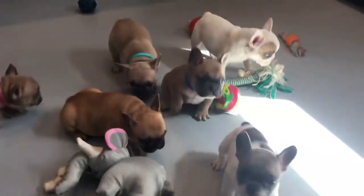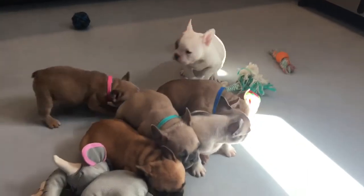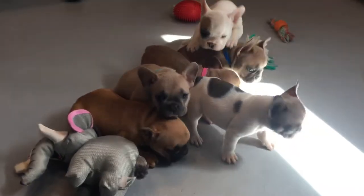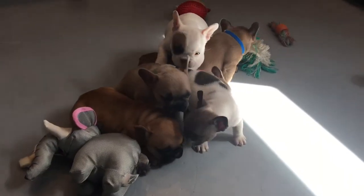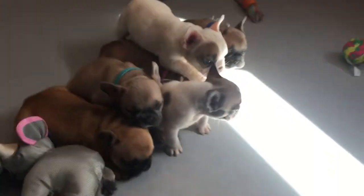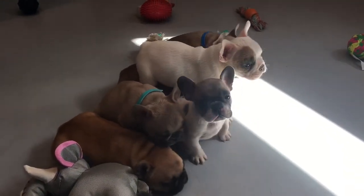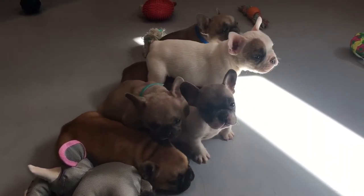Hi, this is Lacey with Blueheaven French Bulldogs, and I am here with Lexi and Cruz's litter. We have a litter of six puppies — two girls and four boys. These guys were the Lady and the Tramp litter, born in February, so I'm going to reintroduce them now that they are six weeks old, just to show you how much they have grown and changed.